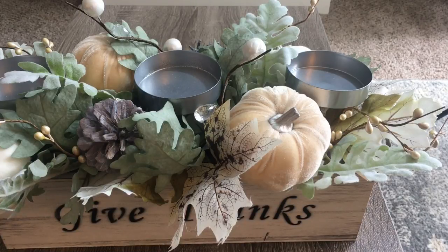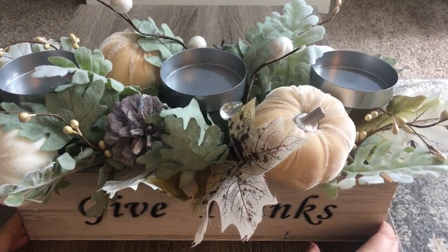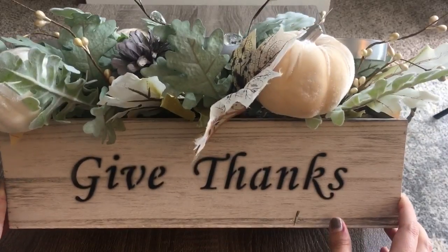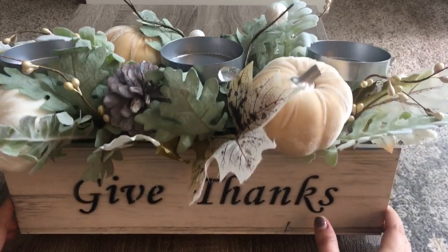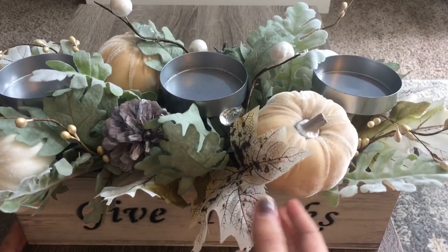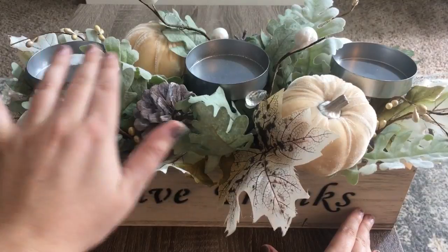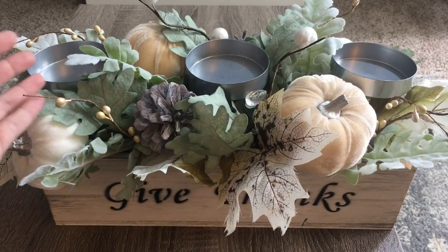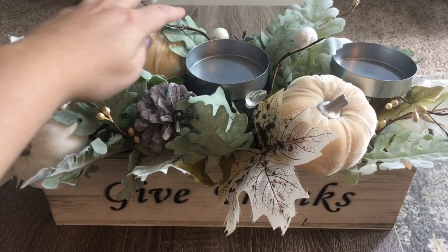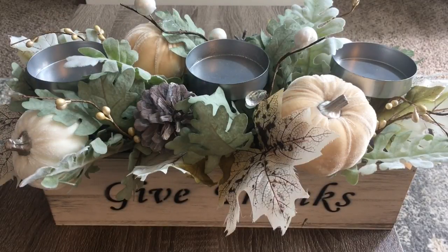Starting off with my favorite item - I cannot get over how gorgeous this is. It's kind of like a floral centerpiece candle holder type arrangement. There are no flowers, but it has pumpkins, leaves, pine cones, and spots for candles, so I do need to get some pillar candles. My favorite part are these little pearls sticking up and some crystals you can see here.